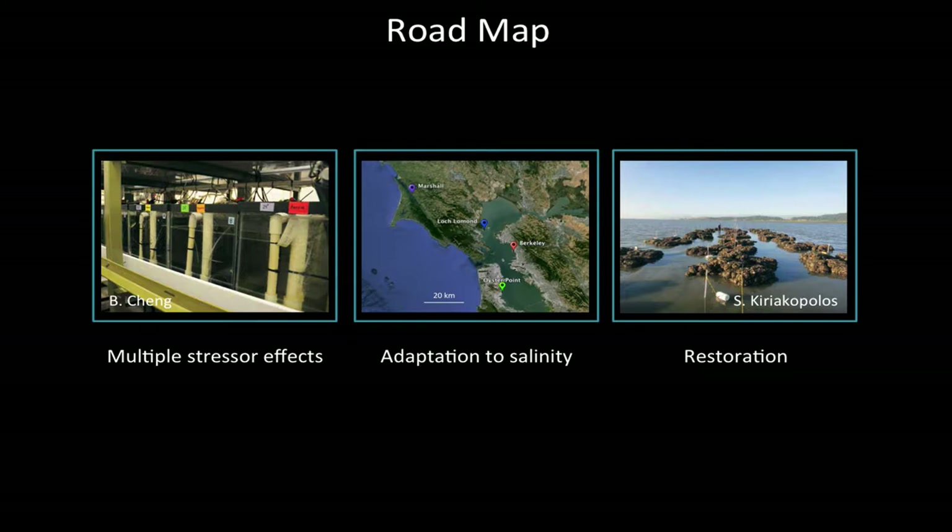The second part of the talk looks at how oysters respond to that change — whether they can actually adapt to changes in salinity. Low salinity events, which are quite harmful to Olympia oysters, are projected to increase with climate change, because climate change is causing increased storms and increased runoff from the Sierras and other locations. Lastly, I'll tell you about a large-scale collaborative project between scientists and resource managers looking specifically at oyster restoration in bays and estuaries on the coast.